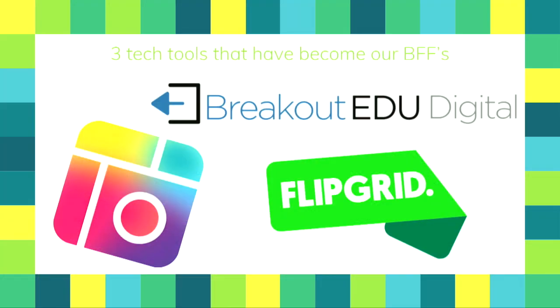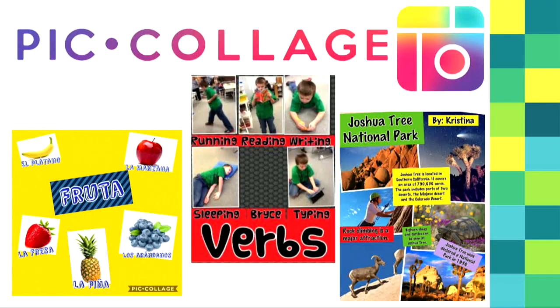We have three tech tools that have become our BFF over the last few years. The first one is Pic Collage, then Flipgrid, and we'll talk about digital breakouts.